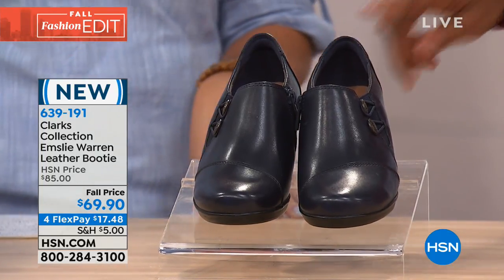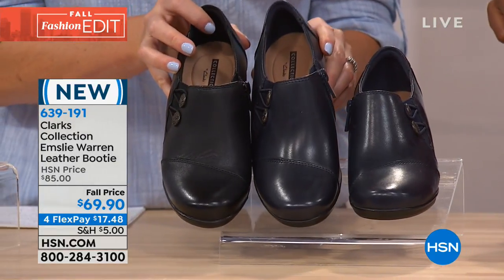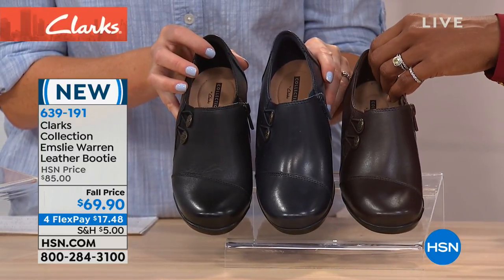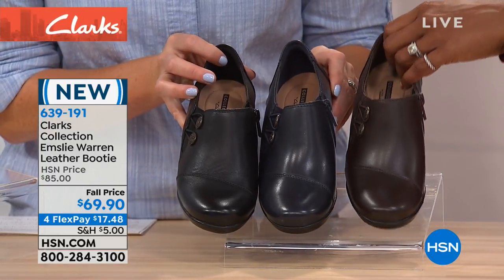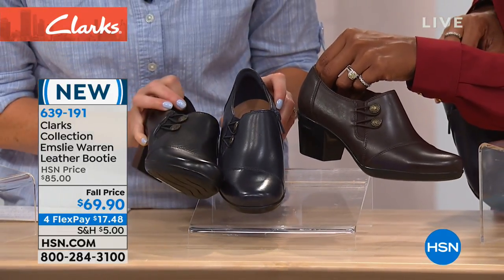You're seeing it right there in black. We also have it — oh, is that the black? That's the navy. So this is black, this is navy, and then this is brown. Those are going to be your three choices. These are all very deep, rich colors.